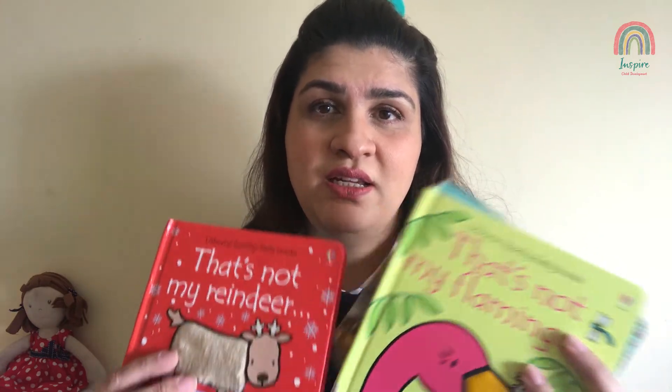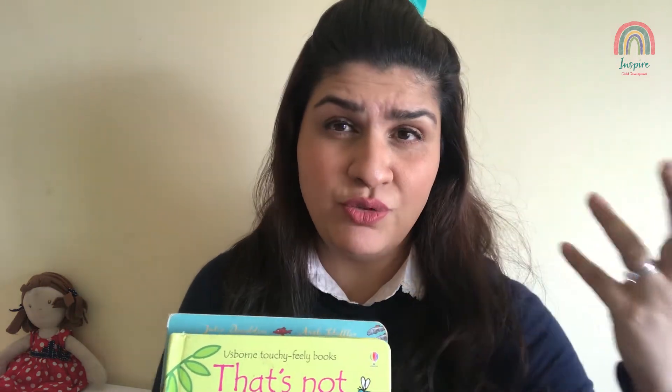Keep books simple. For younger kids, I really love the 'That's Not My' series — they're adorable, with lovely bright pictures and also sensory elements that add extra fun. There's 'That's Not My Reindeer,' 'That's Not My Flamingo,' and a whole set of them. You could do 10 to 15 minutes of reading in the evening as part of the bedtime routine, or set up a reading corner at home with a beanbag where they can sit with books.